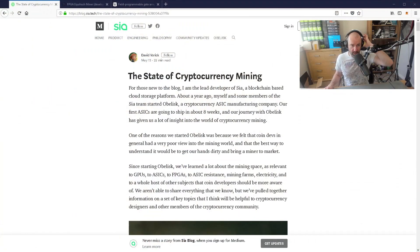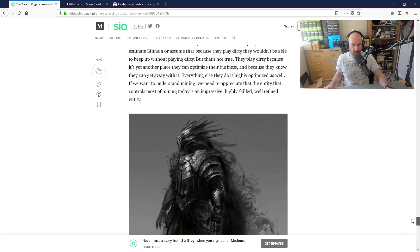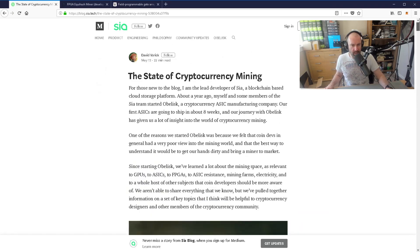I came across a really good article from David Vorick. He's the lead developer of — I believe you say — SIA. This is a very good article. It's a long article, so I'm not going to sit and read the whole thing, but I just want to briefly touch upon some of the things he mentions at the start of the article.